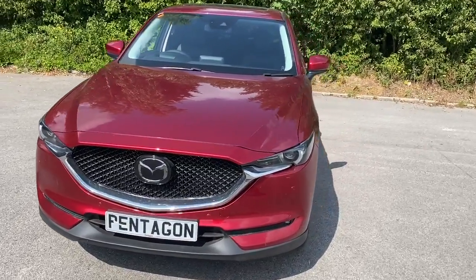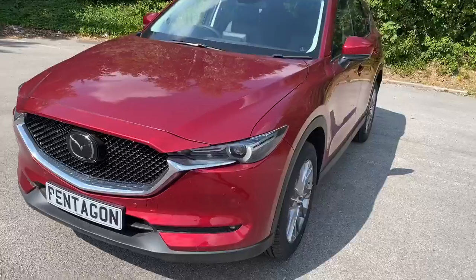Welcome to Pentagon Mazda at Lincoln Tritton Road. Here we have a brand new and unregistered Mazda CX-5.